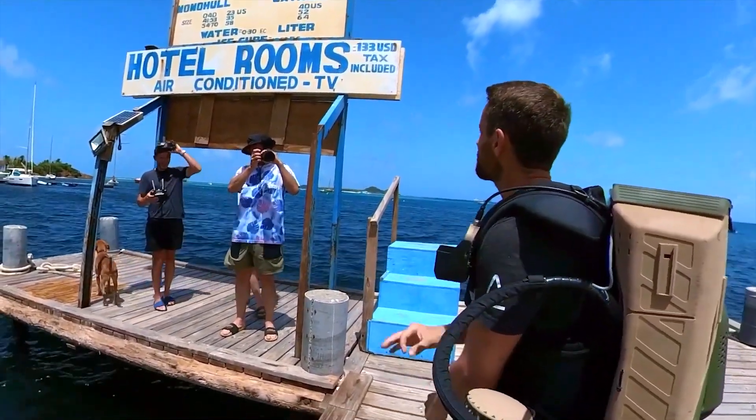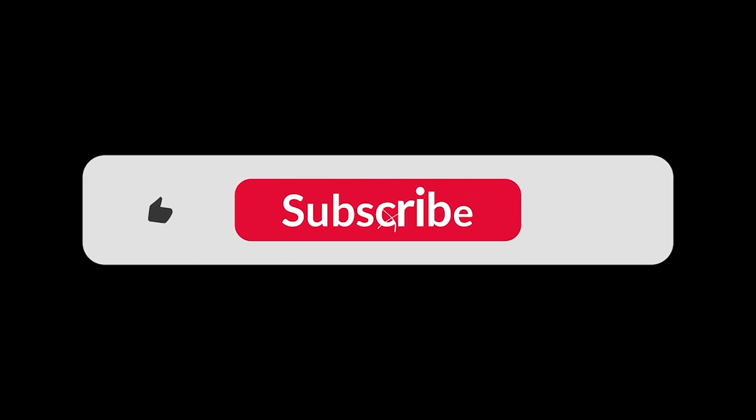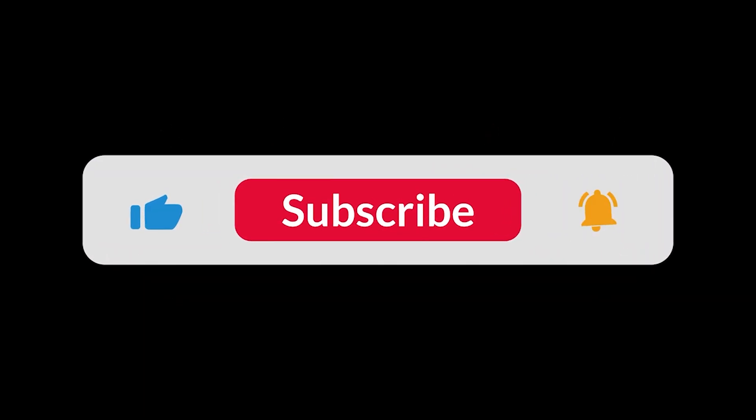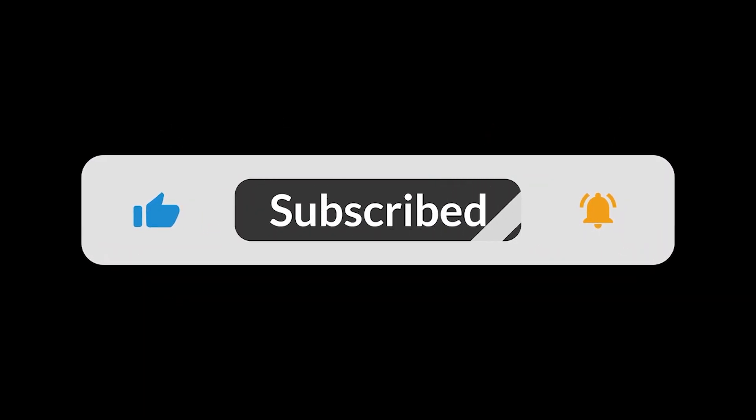What do you think of the Gravity Jet Suit? Would you ever try to fly one? Let me know in the comments below. Don't forget to like this video, subscribe for more amazing tech content, and hit that notification bell so you don't miss out. Thanks for watching, and I'll see you in the next one.